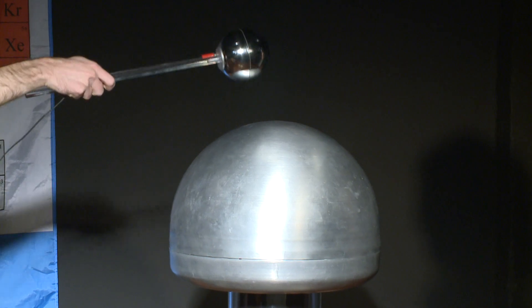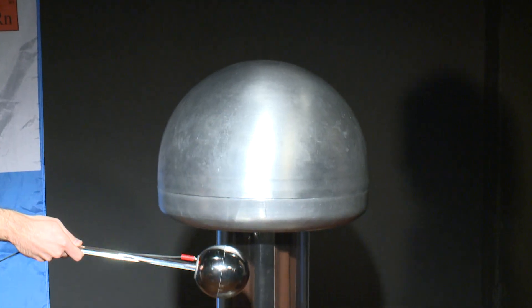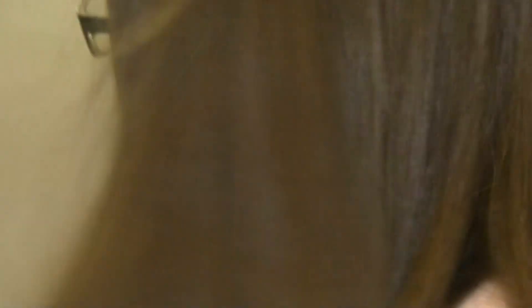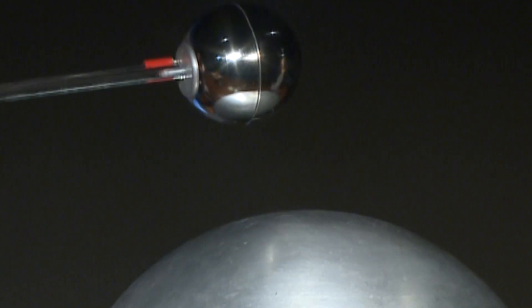Thomas Lipum explains the all too familiar zap this time of year — static electricity. You know when you've walked around on the carpet, you kind of feel fuzzy and your hair is kind of standing on end — that's that static field building up within your body. It starts with the basics: opposites attract.